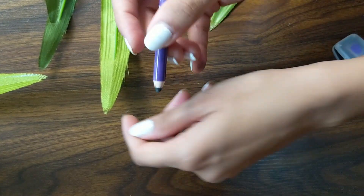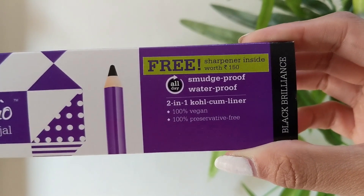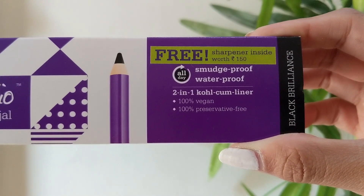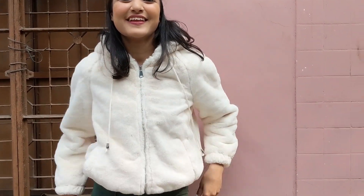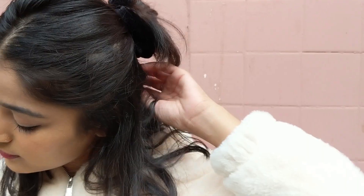If you are someone who's looking for a Kajal pencil that will stay all day, is vegan, cruelty-free, preservative-free, and whatnot — and even if you've never tried any vegan cosmetic brand or product in your entire life — I think you should definitely give it a go, because you are eventually contributing to the environment, which is a great step. That was it for today's video. I hope you guys liked it. Do like it, do subscribe to my channel, and I'll see you in my next video. Bye!